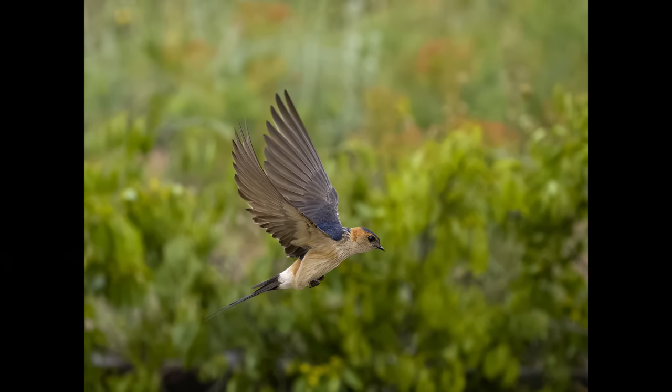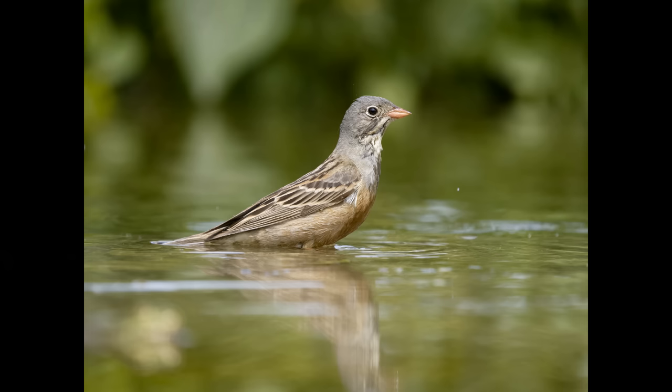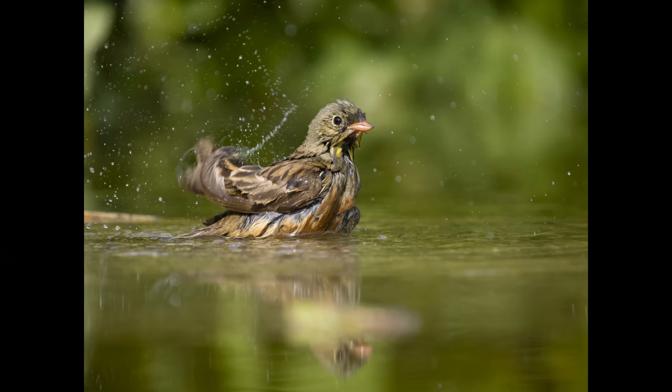If you want to photograph the Ortolan Bunting, Bulgaria is the country to go to — they're very common and widespread, and if you've got a drinking pool, they're great drinkers too.